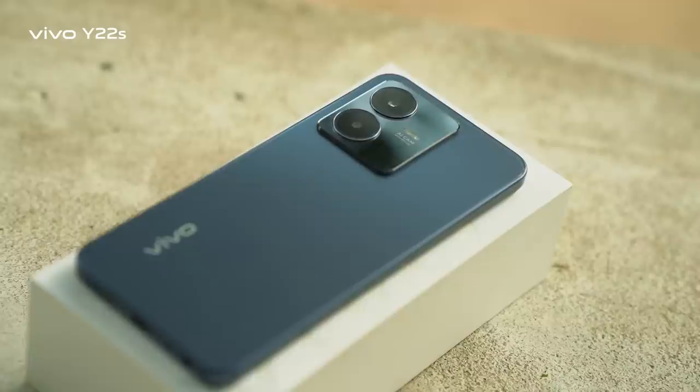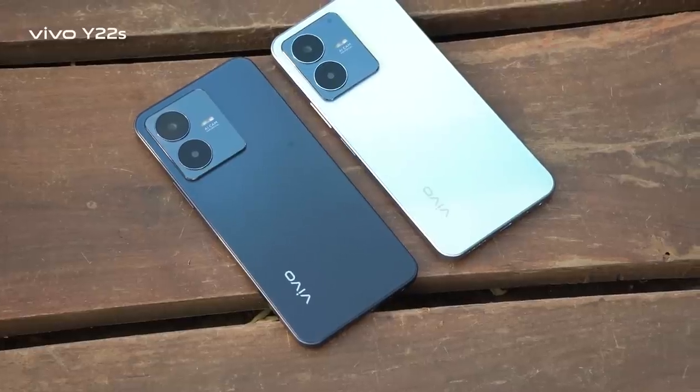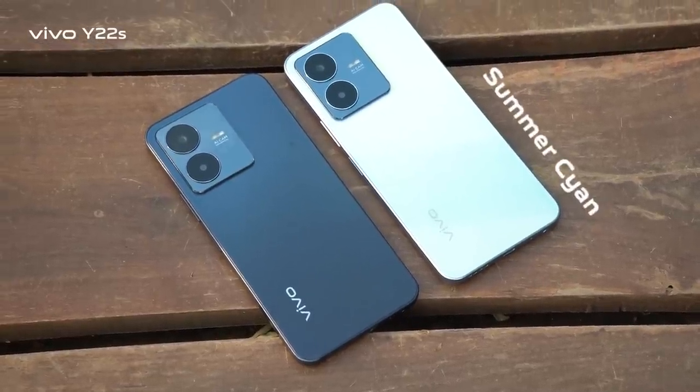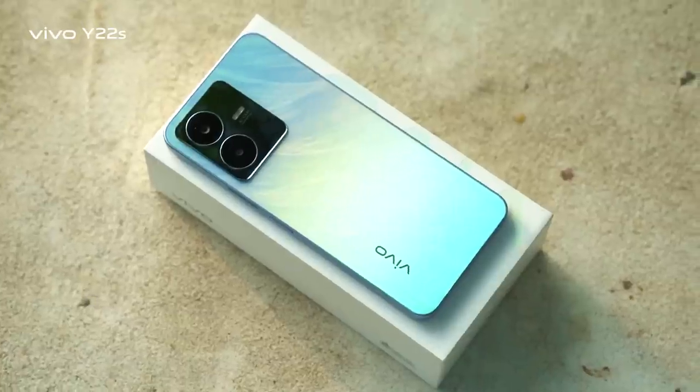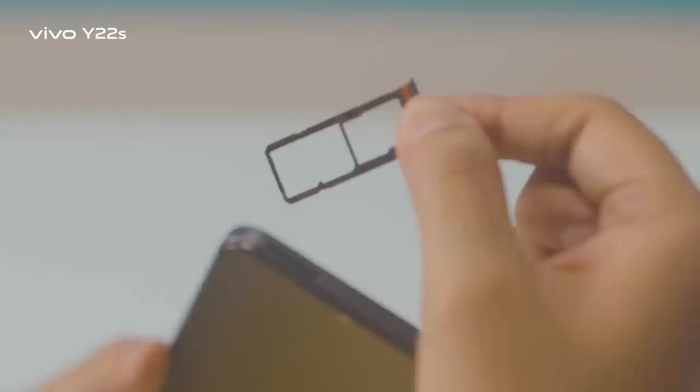The phone is comfortable to use in day-to-day life. The Y22s comes in two cool color options: Summer Cyan and Starlit Blue. It also features a triple card slot supporting nano SIM and one microSD card slot.